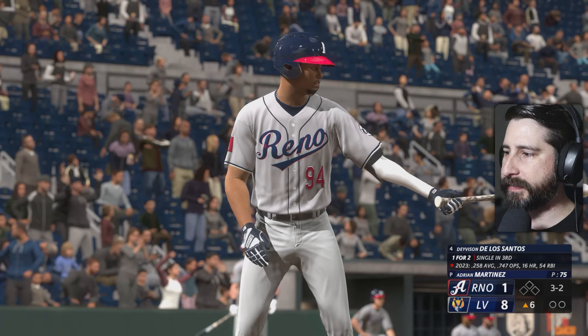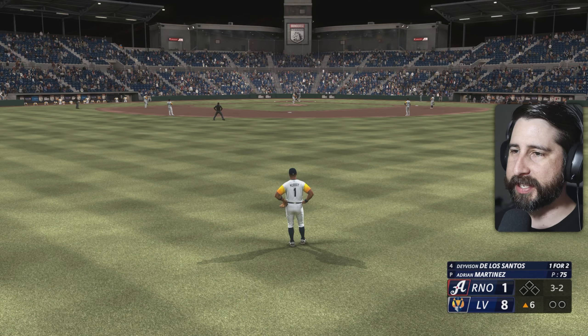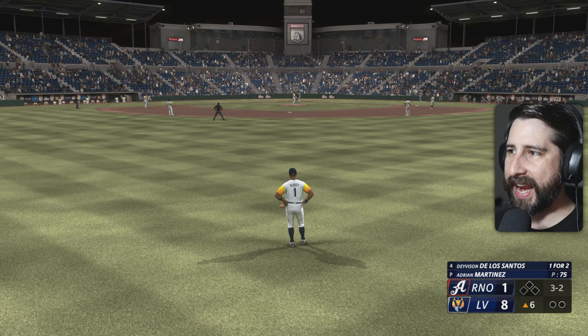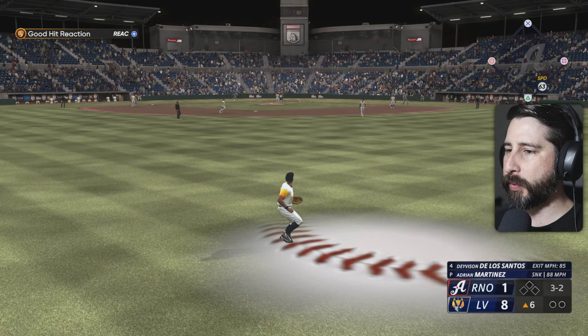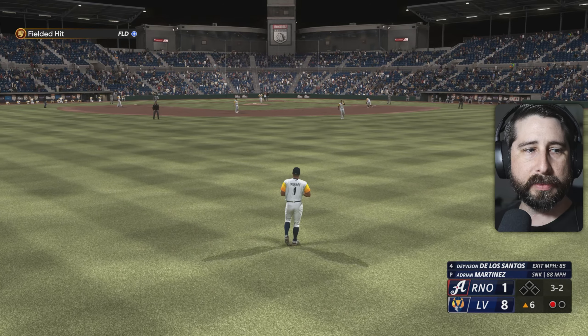That's going to bring up Davidson De Los Santos in the top of the sixth. 8-1 now is the score. Full count with nobody out. Adrian Martinez still on the mound, pitching a pretty good game. When you have a seven-run lead, you can afford to make mistakes.